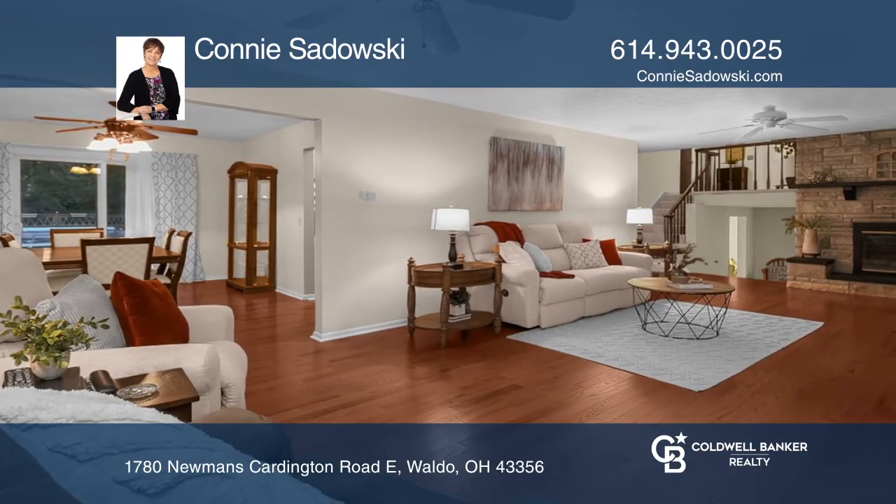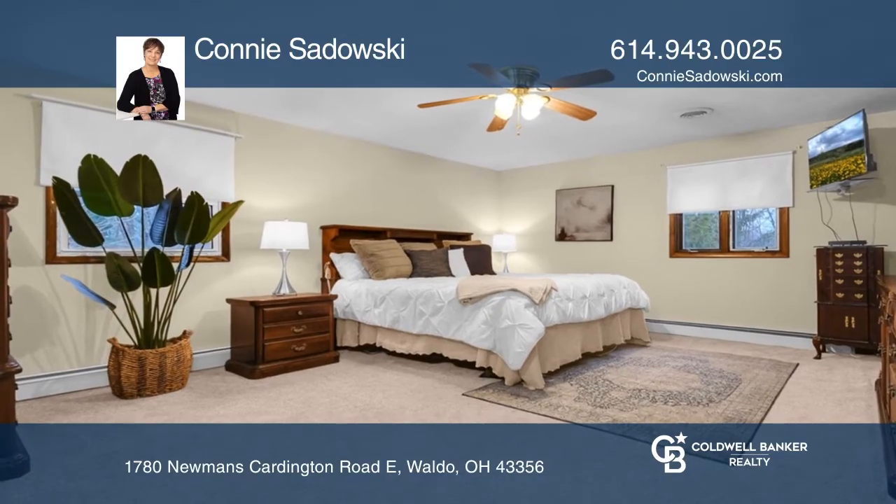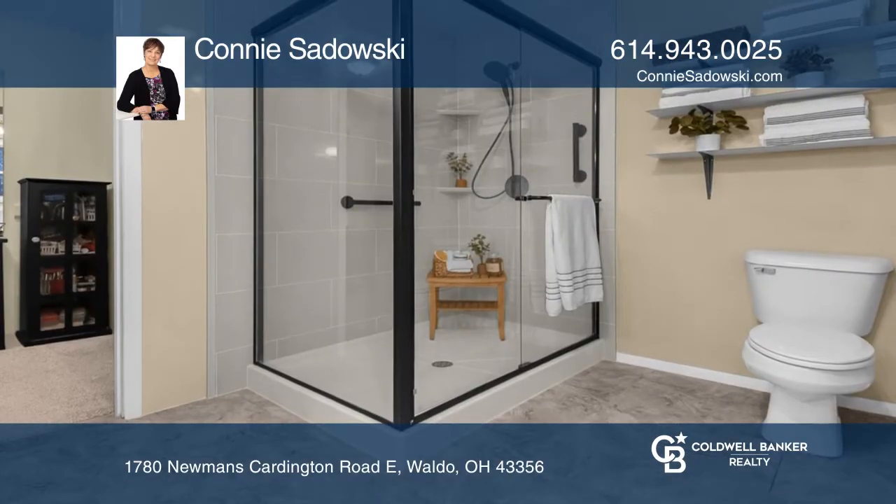This 2,816 square foot home features modern renovations, four spacious bedrooms, and two-and-one-half baths.